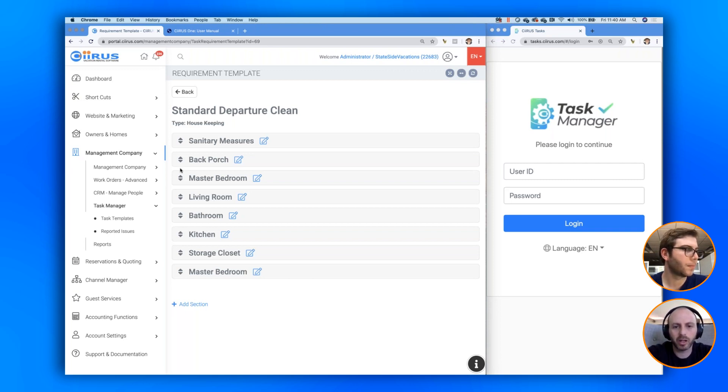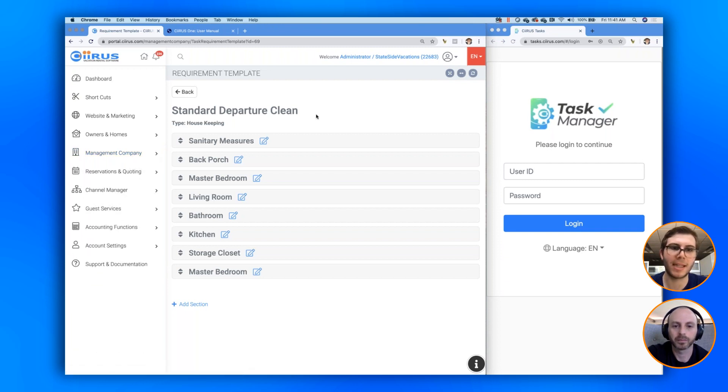It will update in real time, but only for jobs that haven't been started yet. If we have time we'll circle back and show how applying a template to a home works, but I want to get into the app first. The app is going to be a reflection of your housekeeping schedule. In Cyrus, under your management company dropdown, you have a housekeeping schedule that you're all probably familiar with. Here are my cleans — I've got several different cleaners initiating cleans at different dates and properties.